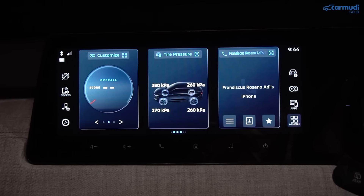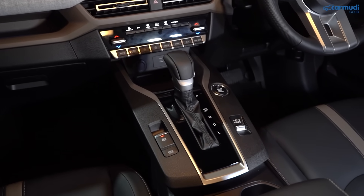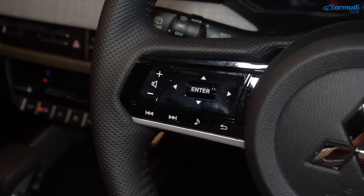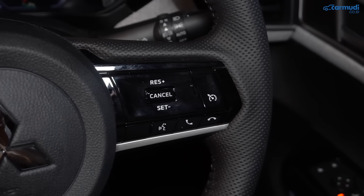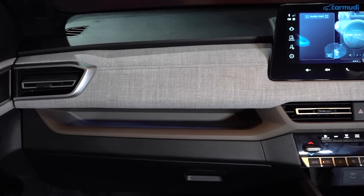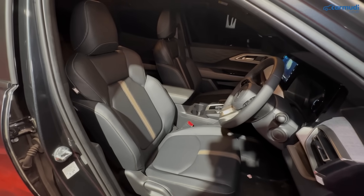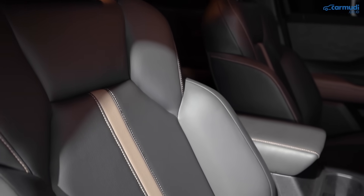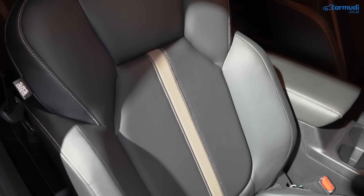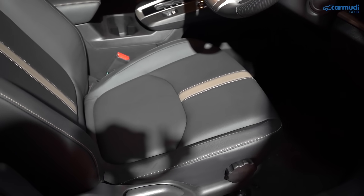Head unit berukuran besar, 12,3 inci. Panel konsol tengah dibuat tinggi dan mengembang. Setir model 3-spoke dengan kontrol tombol yang lebih pipih berbalut piano black dan dilapisi kulit. Ada beberapa titik ambient light di dashboard, di bawah kontrol AC dan di pintu, yang bisa diatur tingkat keterangannya dari head unit. Jok depan bentuknya keren dengan support pundak yang sporty dan headrest besar — bahan kulit sintetis dengan fungsi anti-temperatur yang memantulkan infrared matahari.